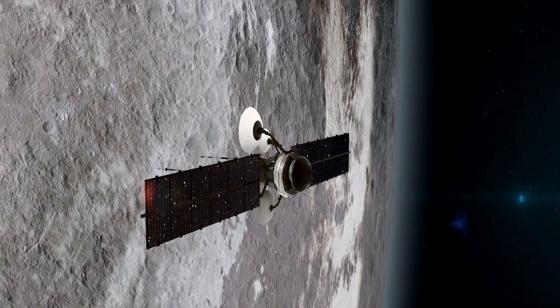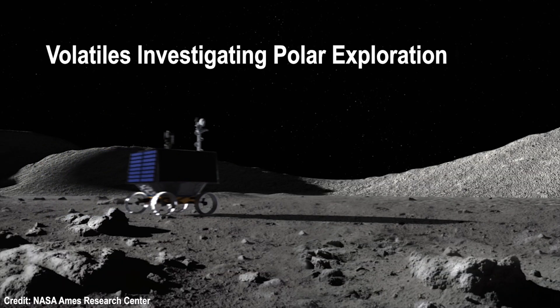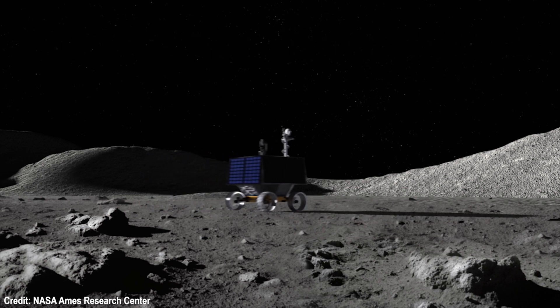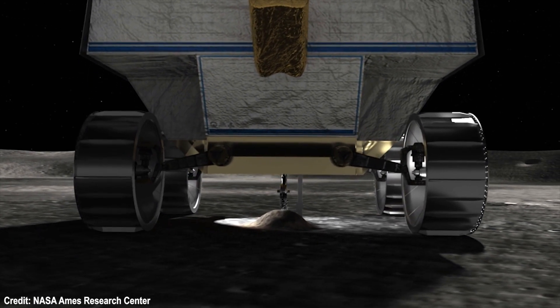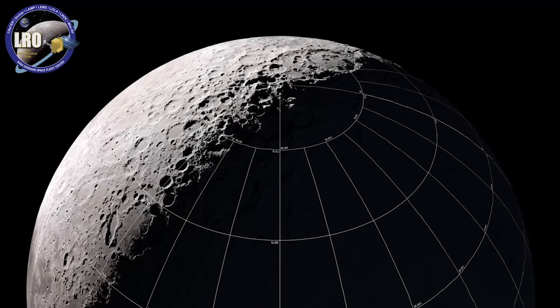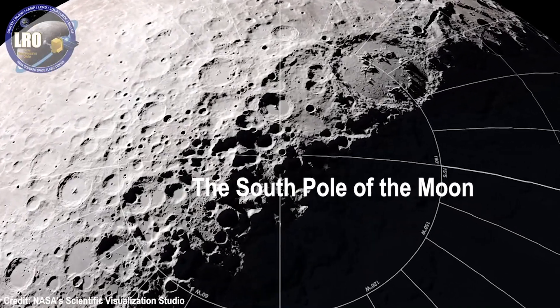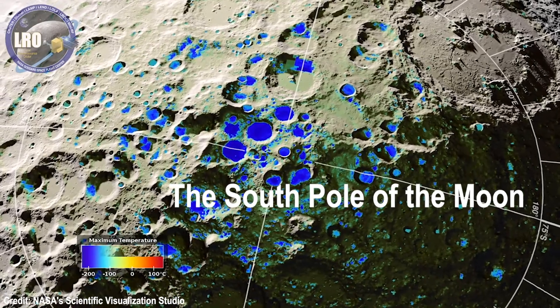We know from previous satellite missions and probe impacts that there is ice on the polar regions of the moon. Upon landing on the moon, Viper — which stands for Volatiles Investigating Polar Exploration Rover — will wander the moon and use its one-meter drill to dig to various depths and examine the temperature of lunar soil samples. It will use other instruments to ascertain the type of chemicals present in these samples. The data acquired will be used to determine the most likely places to find and access ice and other resources, thereby creating a resource map of the moon.